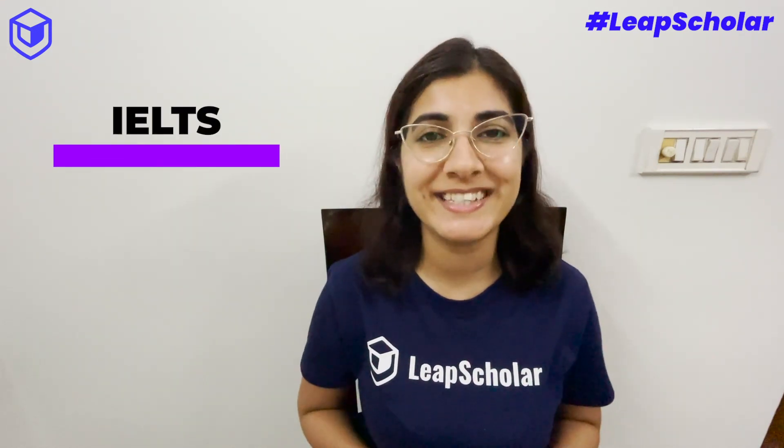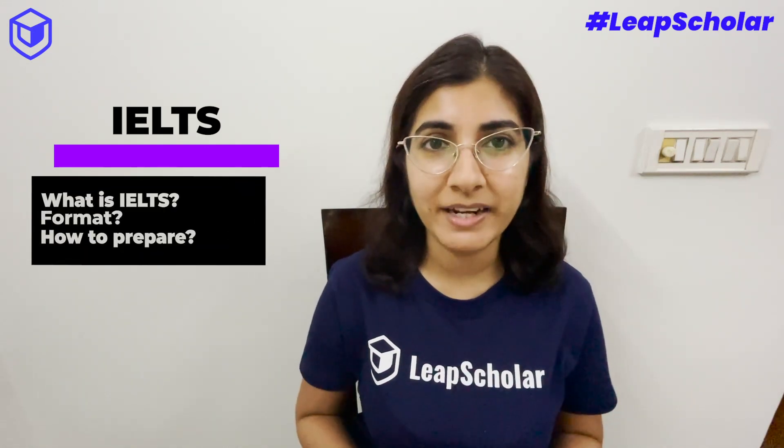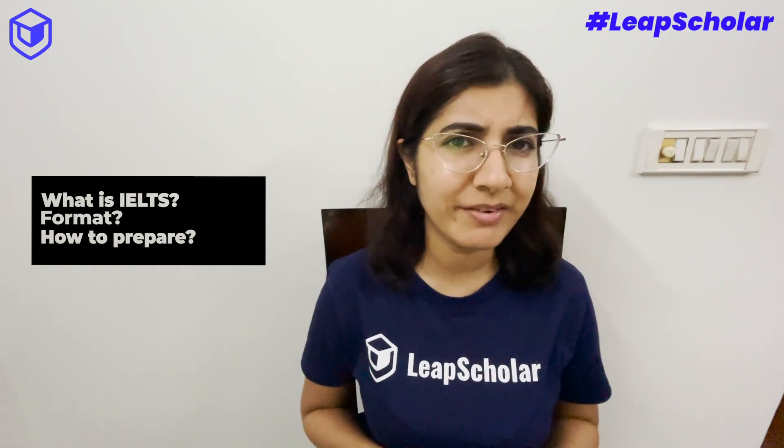You're planning to move abroad — your universities are shortlisted, your immigration papers are ready, or you have a job in hand. You've realized you have to take the IELTS exam. What is this exam, what is the format, how do you prepare for it, and do you even need to prepare? This video will answer all these questions and give you a helpful study timetable.